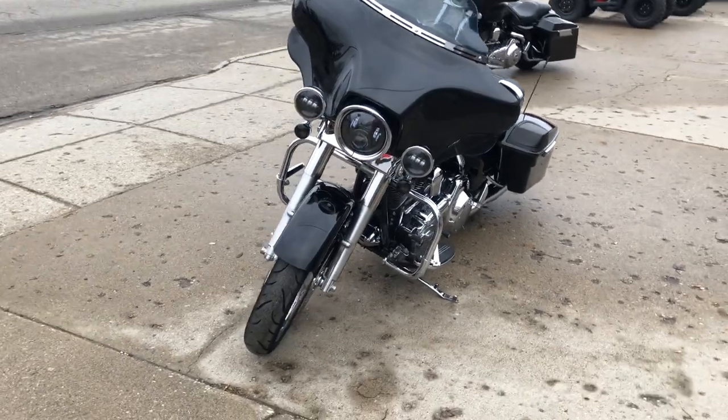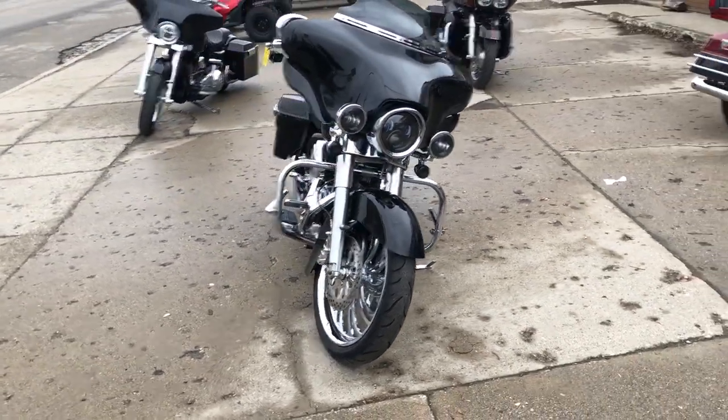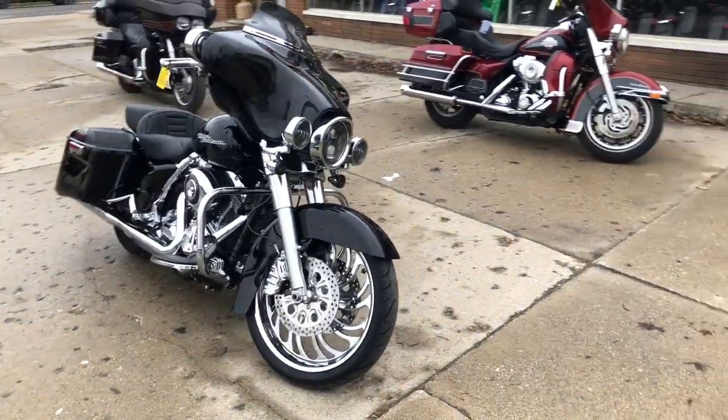Runs strong, everything works, and needs nothing. It's just been serviced at the dealership, inspected, all fluids have been changed, and there is a warranty available.